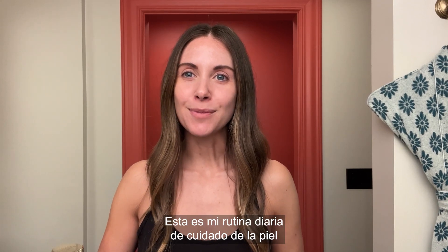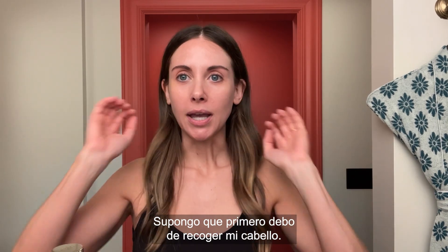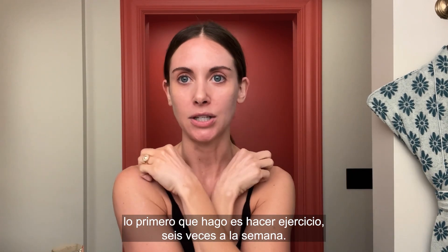Hi, I'm Alison Brie, and this is my everyday skincare routine and my go-to makeup look. Guess we gotta get my hair out of the way first. So usually when I wake up, I work out first thing in the morning six days a week.